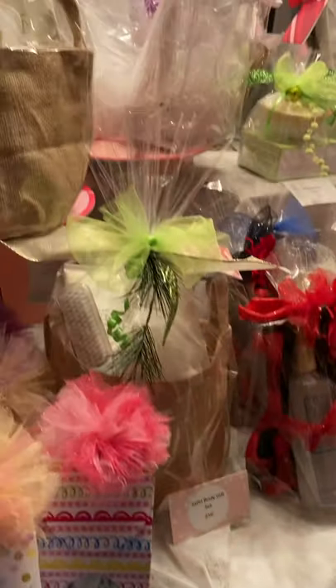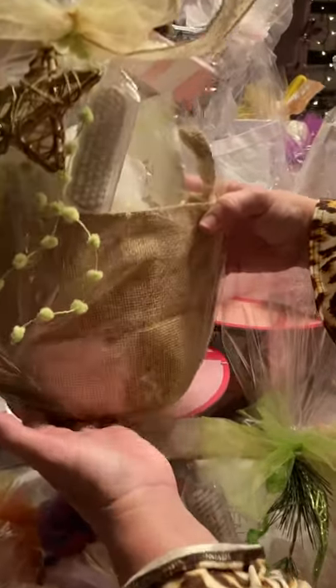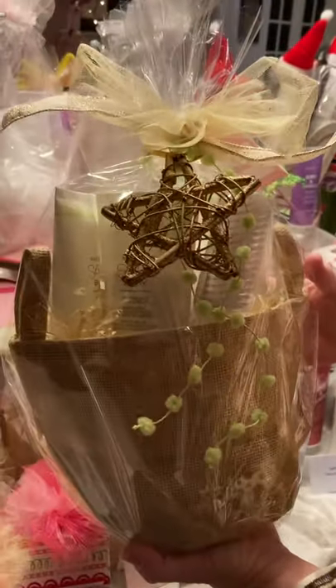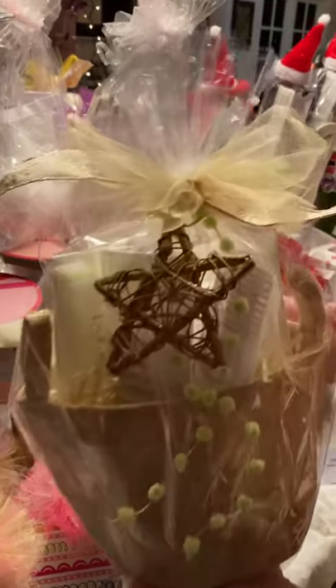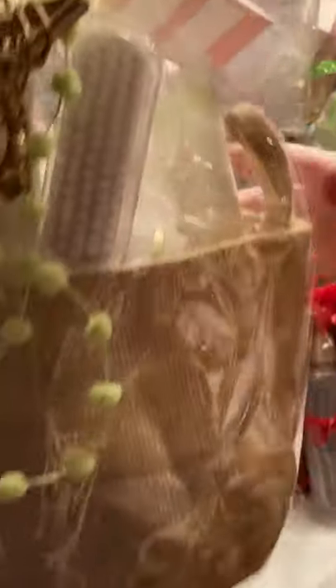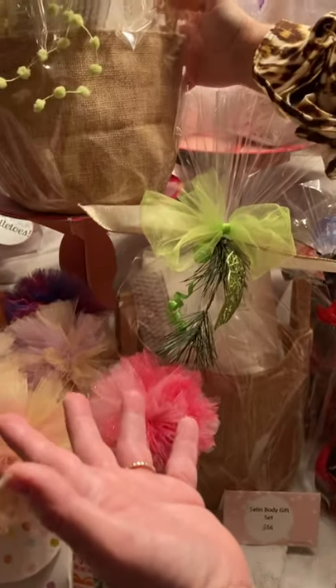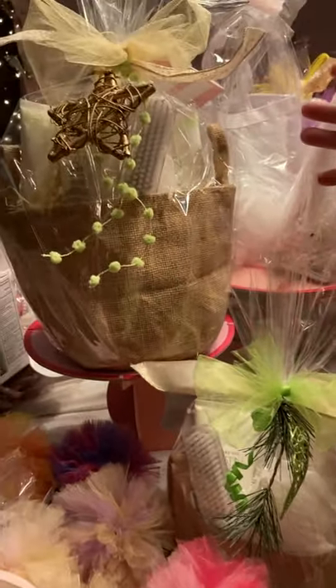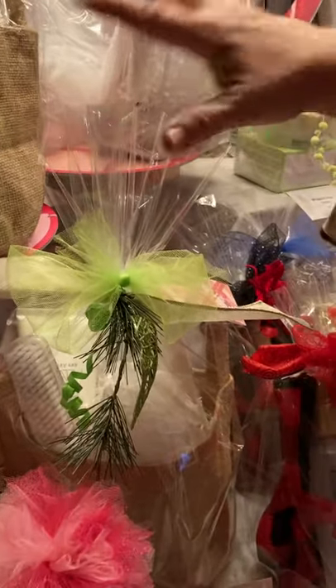I packaged these up — I found these adorable burlap bags. This is the whole entire Satin Body line: your body wash, your body scrub, and your body lotion, packaged with a bath scrunchie and a foot scrubber. These are $56. This is the perfect, most thoughtful gift for anyone you totally love. Can you imagine — wouldn't your sister love something wonderful like this? Adorable, $56, readily available.